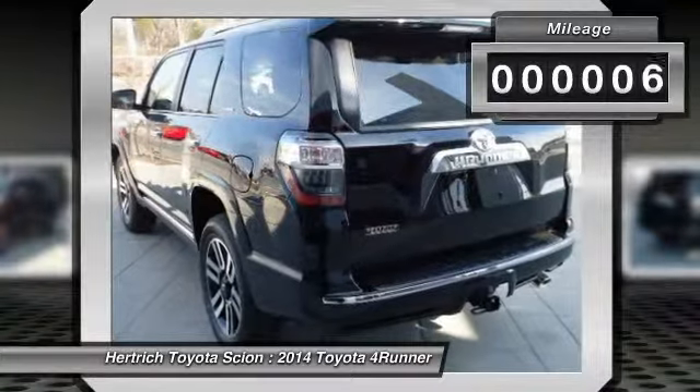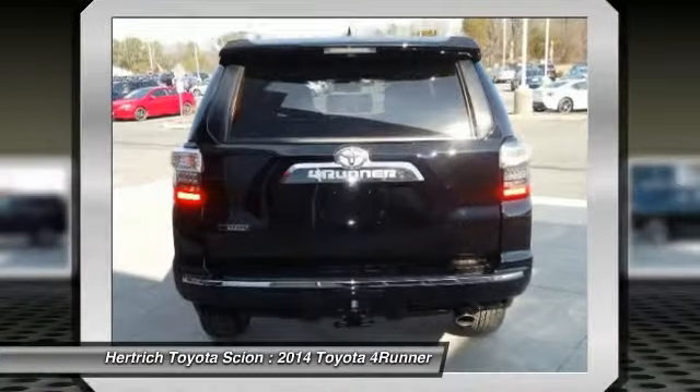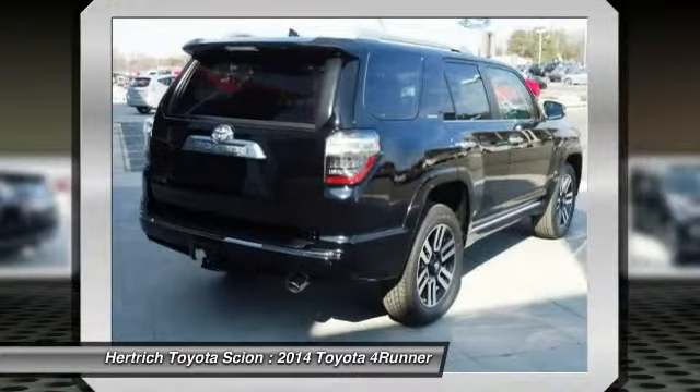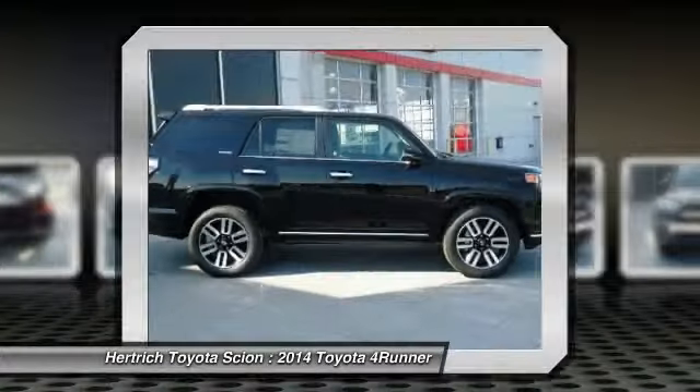Want more style? This Toyota 4Runner is the vehicle for you. Pull up in the vehicle and the valet will want to park it on the front row. This Toyota 4Runner is the vehicle others dream to own. Don't miss your chance to make it your new ride.